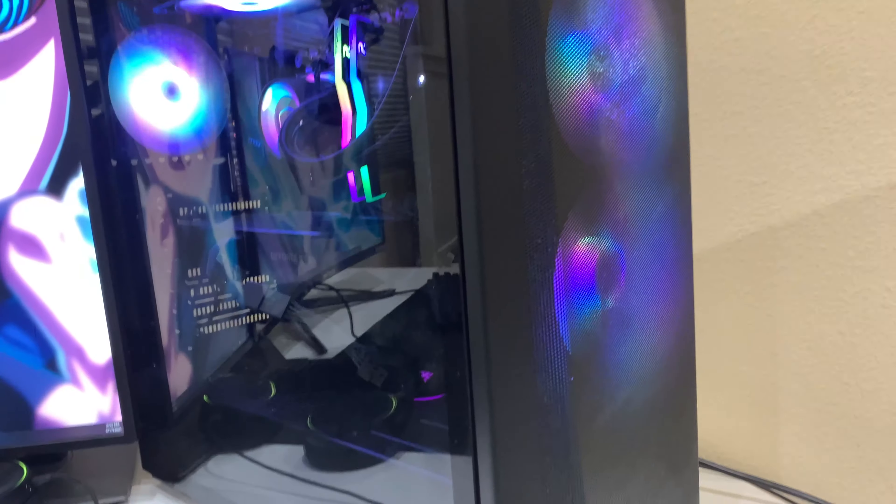What's up guys, Taofo here, and in today's video I'm going to be making a setup tour. A lot of people were asking about this, so I'm going to be making one. Let's get started with the computer.